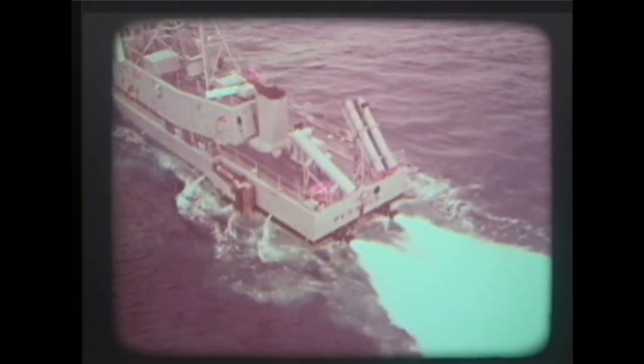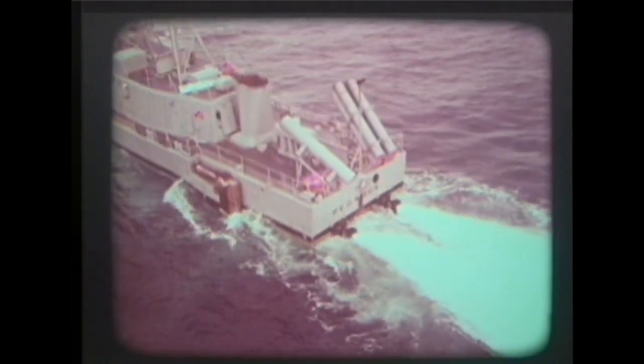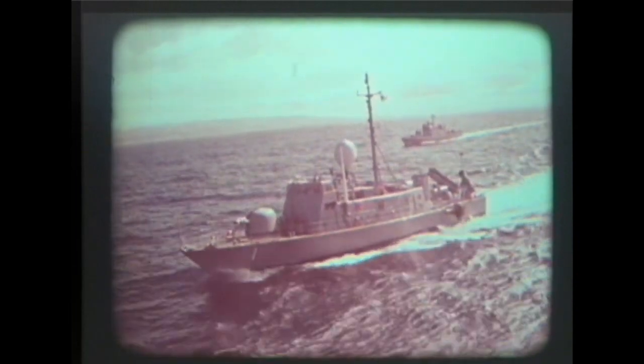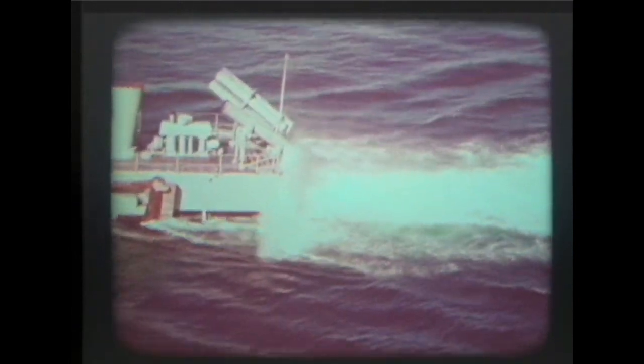Hull-borne, two steerable water jet propulsors are driven by diesel engines, expelling water through two nozzles in the stern. The force generated by this water drives the ship up to 11 knots. Water jet nozzles pivot in response to the helm. Buckets provide reversing control.